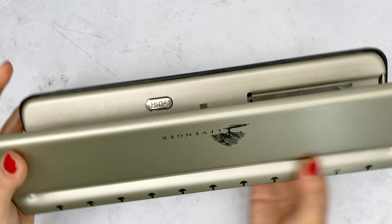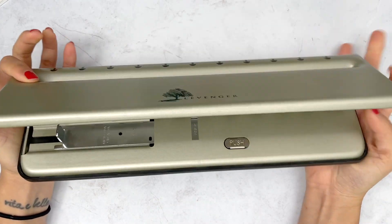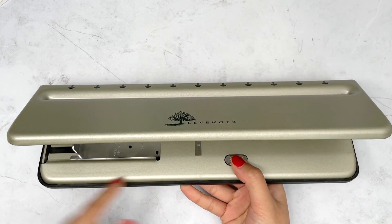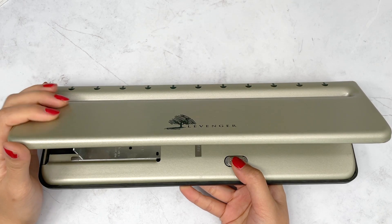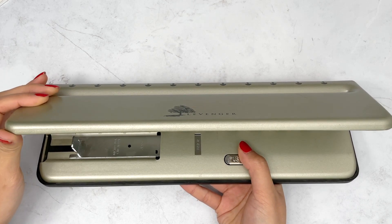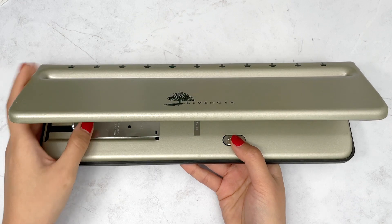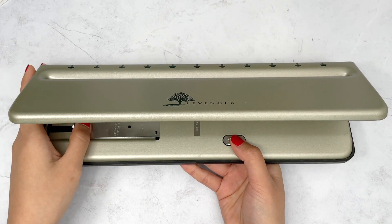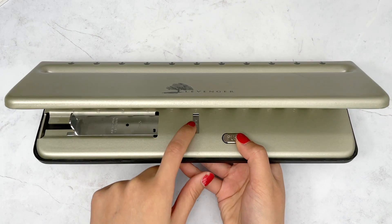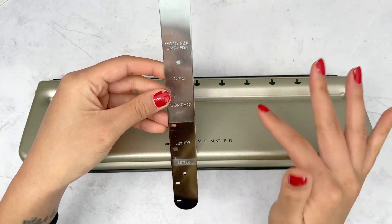The last thing in this haul is a planner gadget — this hunk of steel is the Levenger disc punch for a disc-bound planner, and it accommodates many different sizes. I'm going to be moving into a mini Happy Planner as my functional planner — very excited to start compiling things for that setup. This punch is for punching my inserts if I were to print and cut my own. You can adjust the sizing and choose what size paper you have.